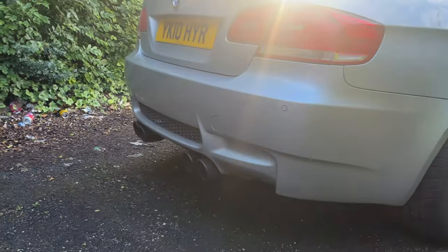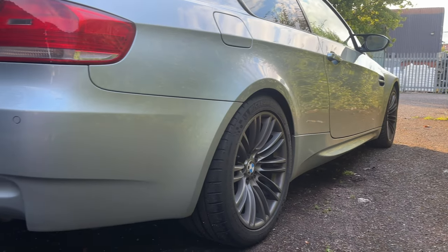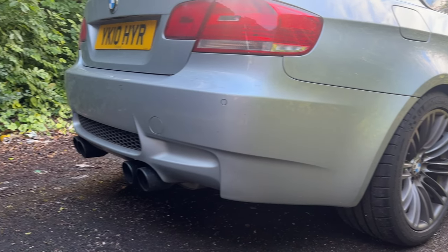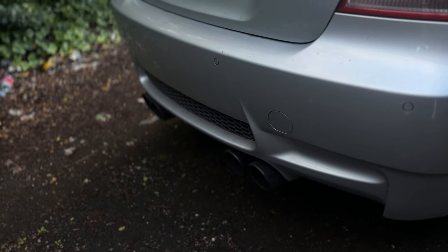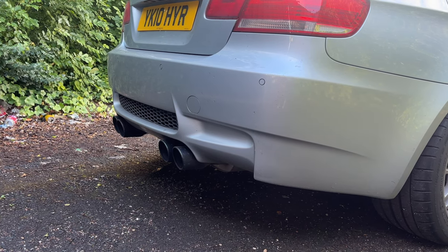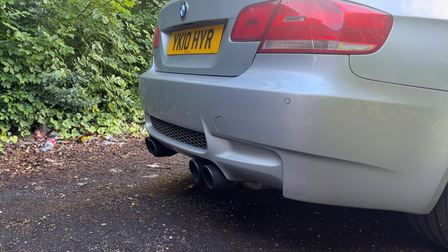The exhaust on this car isn't fully standard. From the front all the way to the back box is standard, then we have a valve back box on the rear which I think sounds really good — near enough perfect for me. It's not too loud or too crazy, but when you want to give it some beans it sounds really good.